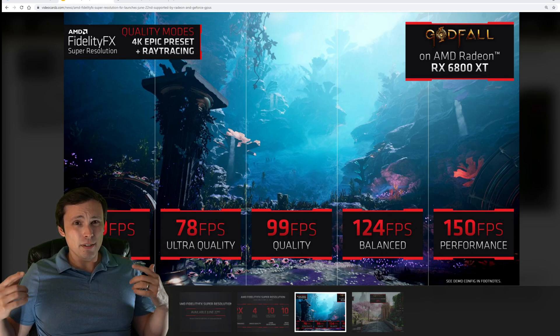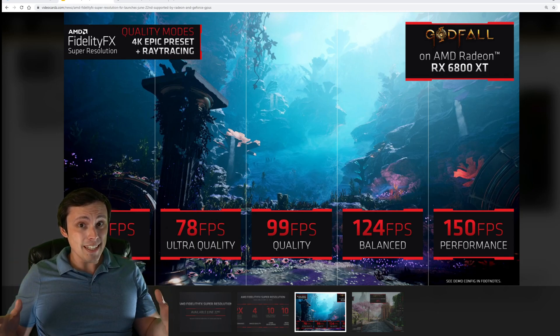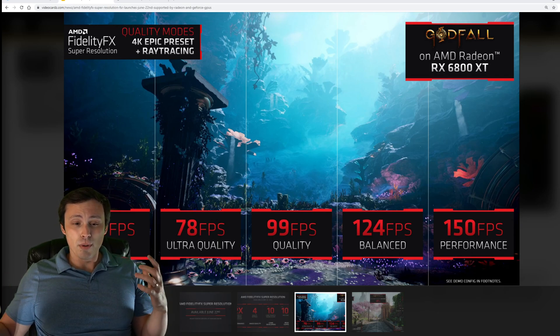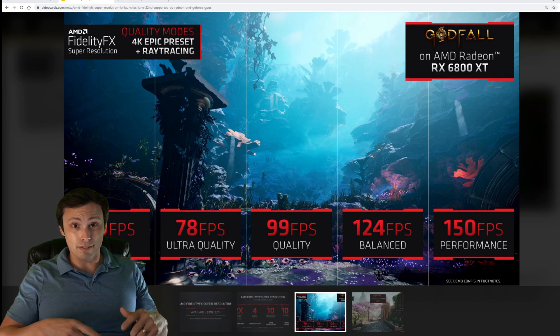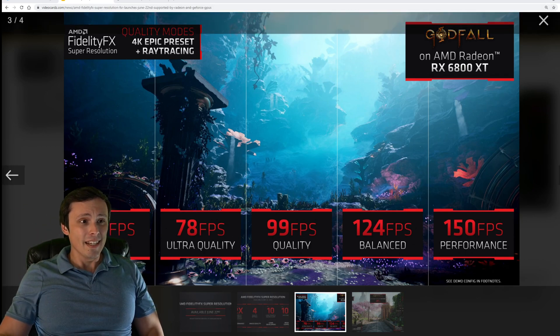Do you realize this is going to run on graphics cards from Nvidia? Not only that, but Nvidia cards that can't run DLSS. If this is actually good when it comes to image quality, then this could be a game changer. But that is a big if. I really hope this thing pays off. Anyway, let me get you guys the details.